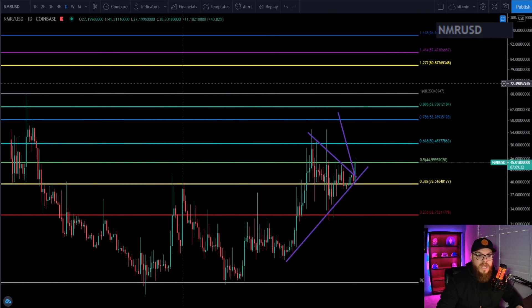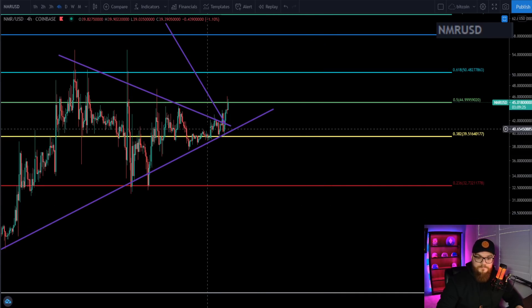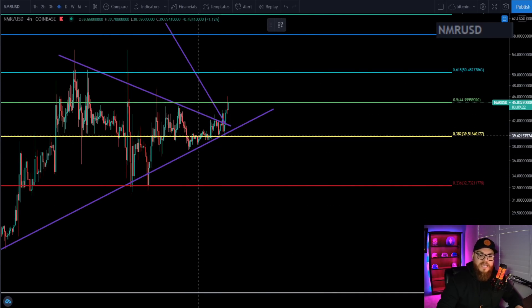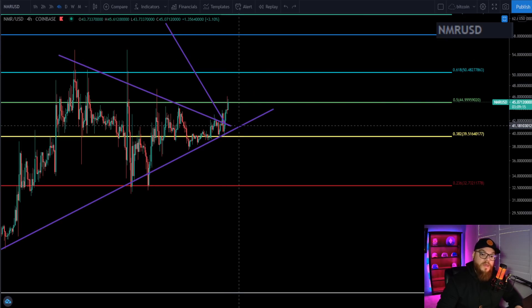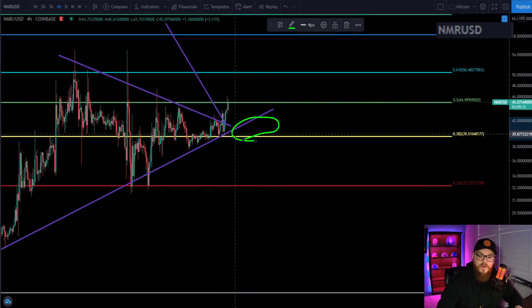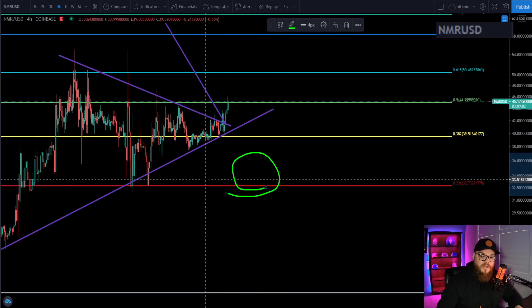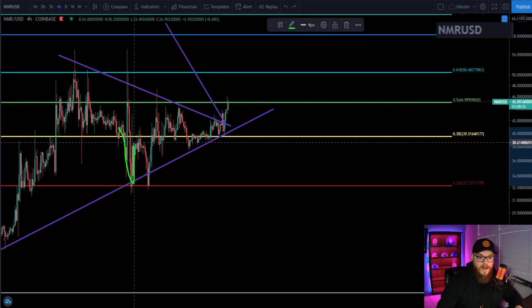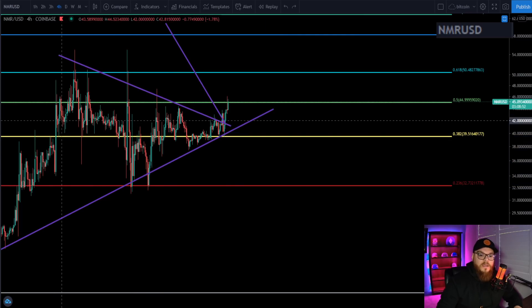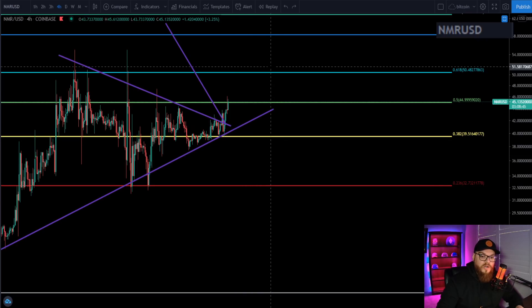Numeraire is looking very good right now. Going back to the four-hour chart — let's say we fail, let's say Bitcoin takes a dump. Possible support areas: we want to hold this purple trend line. If we bounce off that trend line, great. If we get below it, I'm expecting a move down to the 0.2 Fibonacci level, which is around $39.50. Break below $39.50 and you'll come down to the $32 area very quickly — there's not a lot of support down there. I don't foresee that happening given the hidden bullish divergence on the daily.